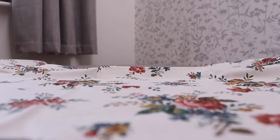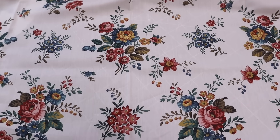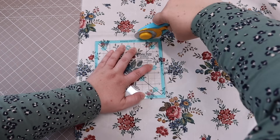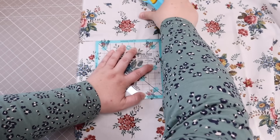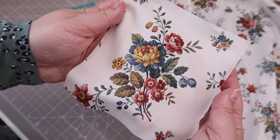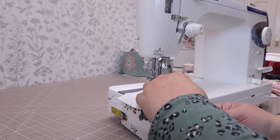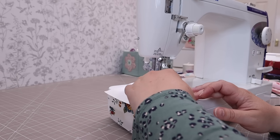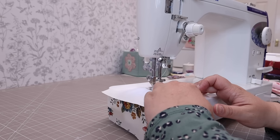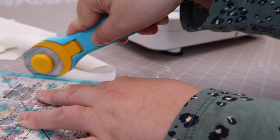This Liberty print really spoke to me because it has this big bouquet of flowers, and I thought that would be a great alternative to the basket of flowers print that is in the centre of the Jane Austen coverlet. So I decided to focus and cut out one of these for the focal point of my little quilt. Next I added some borders around it to frame it in an off-white cotton.